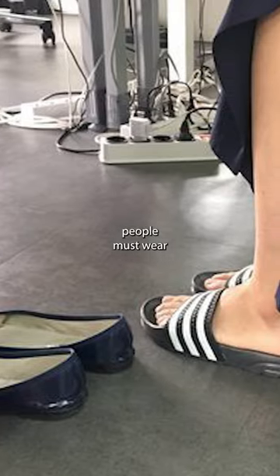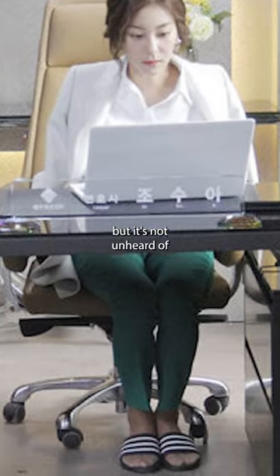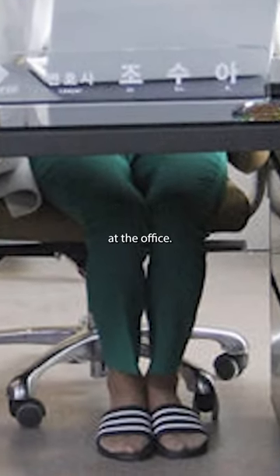Schools began to require students to wear indoor shoes after the Korean War. There's no official rule that people must wear indoor shoes at work, but it's not unheard of to see Korean adults in formal workwear wearing slippers at the office.